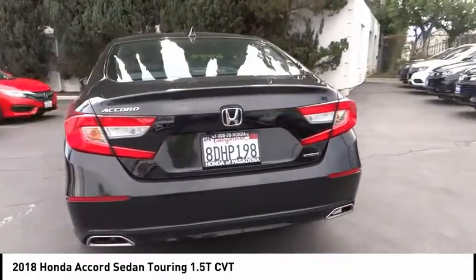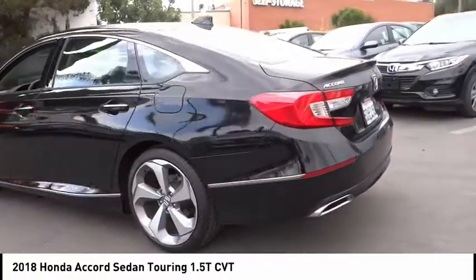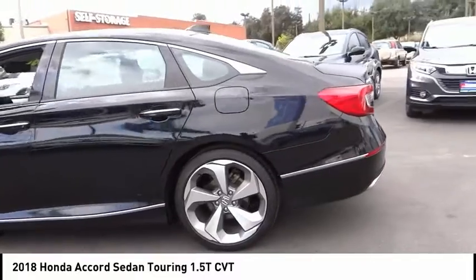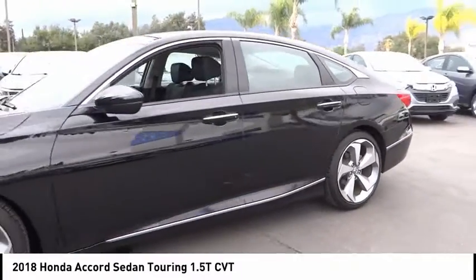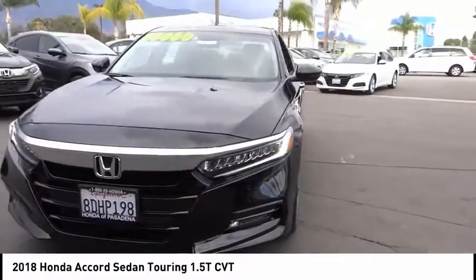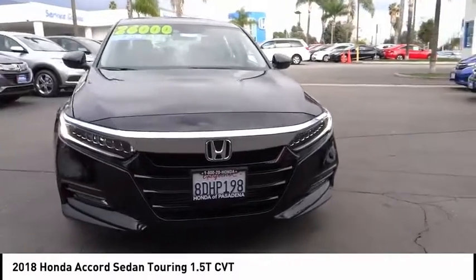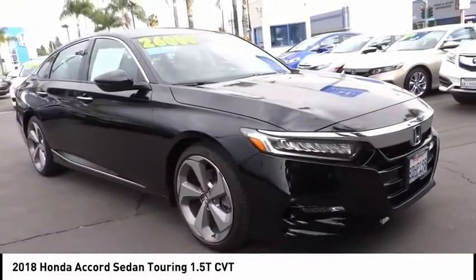This vehicle has less than 9,000 miles. Here are some of this vehicle's great options: electronic stability control, alloy wheels, brake assist, traction control, remote keyless entry, fog lights, rain sensing wipers, speed control, four-wheel disc brakes, power moonroof. Wouldn't you look great in this vehicle? Stop in today and see for yourself.